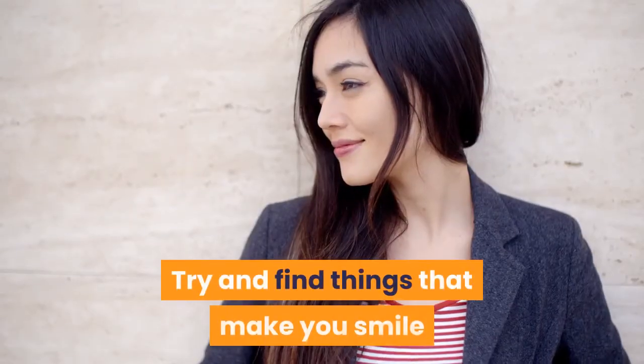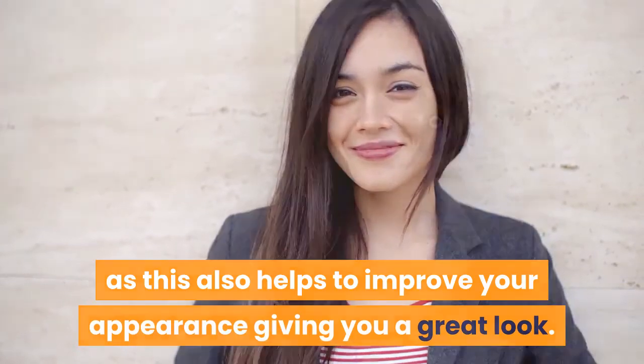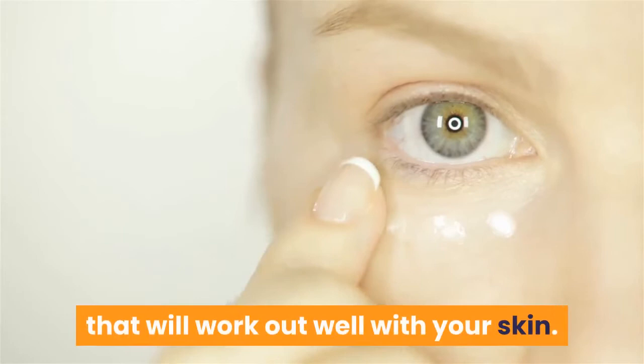Try and find things that make you smile, as this also helps to improve your appearance, giving you a great look. In case you have bad skin, try and get creams that will work out well with your skin.